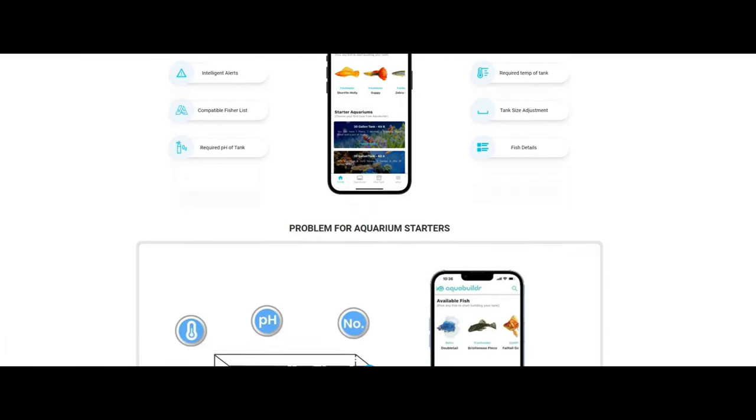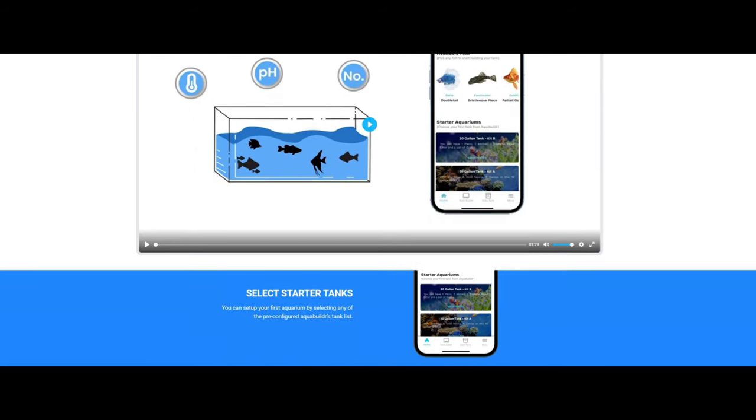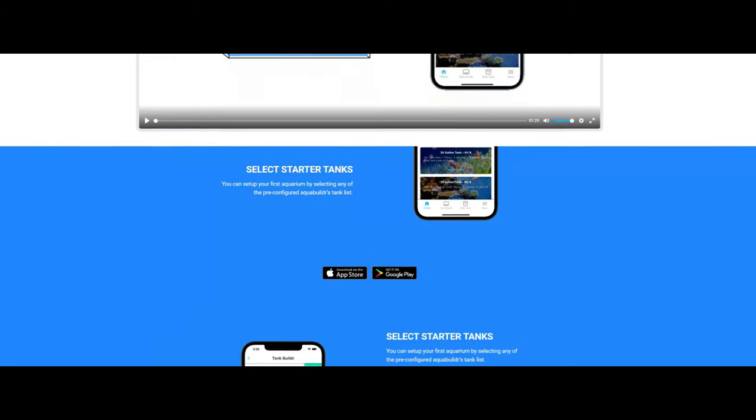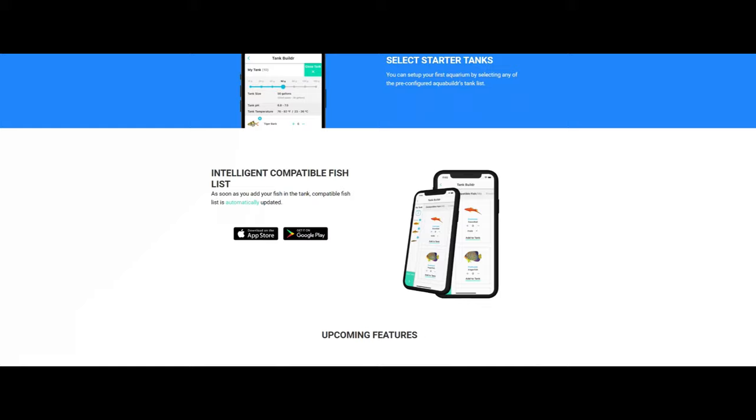It tells you the required temperature and pH of a certain tank. It gives you details on the fish that you like, including the tank size they should be in. Don't know what you want to start with? It even gives you templates of starter tanks to choose from. It's got it all, guys — AquaBuilder is going to be your one-stop shop for starting, maintaining, and expanding your hobby.